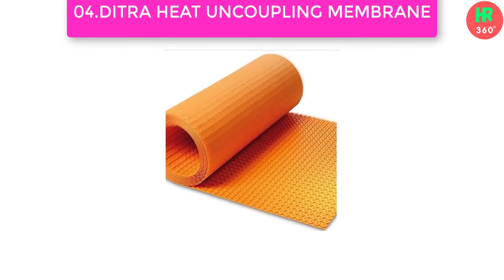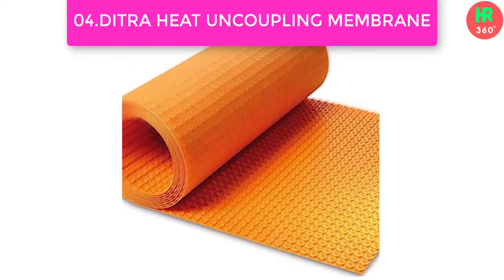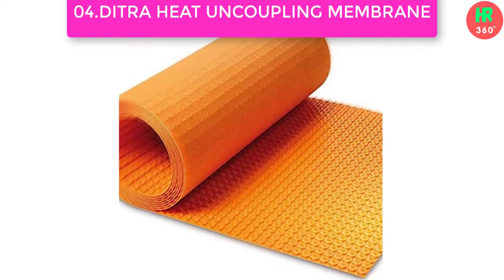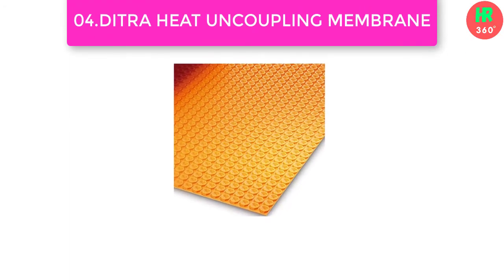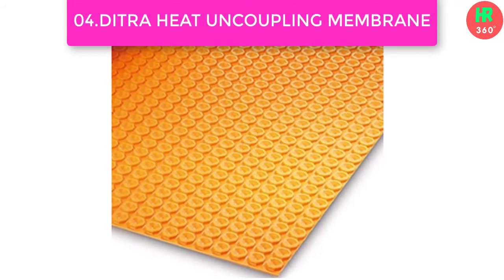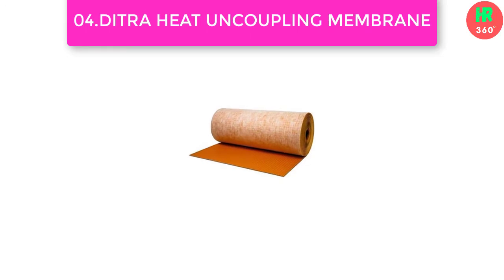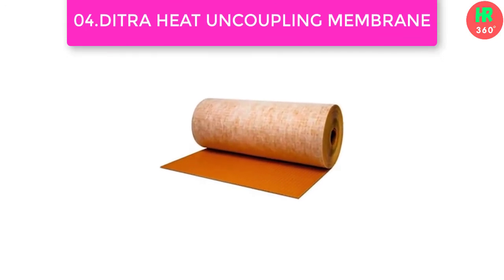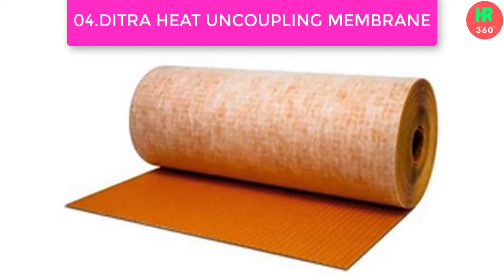Number 4: Dytra Heat Uncoupling Membrane. Schluter Dytra Heat is a modern, advanced under-tile floor heating system — a significant refinement on underfloor heating systems from the last decade. It is thinner, easier to install, and is entirely waterproof. This is a roll of the uncoupling membrane used in the new Dytra Heat system. Main features: Dytra Heat Membrane dimensions 3 feet 3 inches x 41 feet 1 inch, 134.5 square feet per roll, 5.5 millimeters thickness, uncoupling floor membrane.